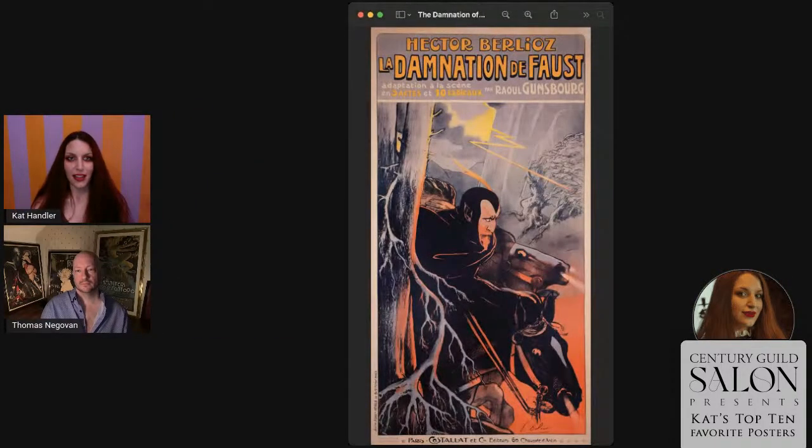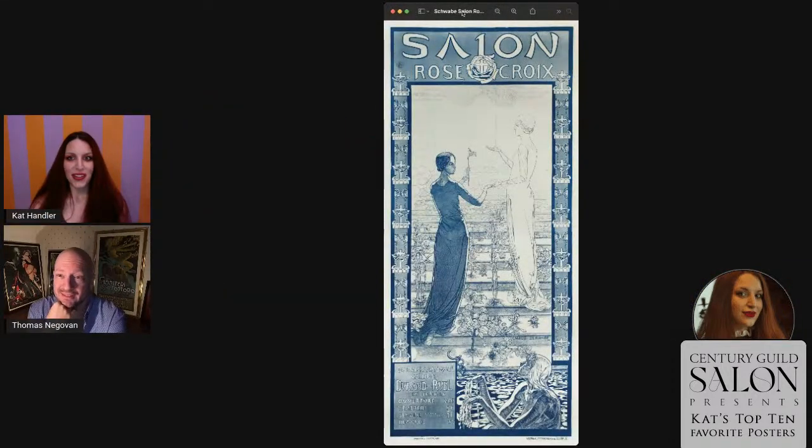So this first artwork I selected was published in Wapater. It is Carlos Schwab's 1892 poster for the first Salon Rose+Croix. I don't know if it would be more interesting for me to explain why I selected this, or if you had any insight you wanted to share about the poster first. Let me give you guys a little detail here — why don't you tell me why you like it, and when's the first time you saw it?